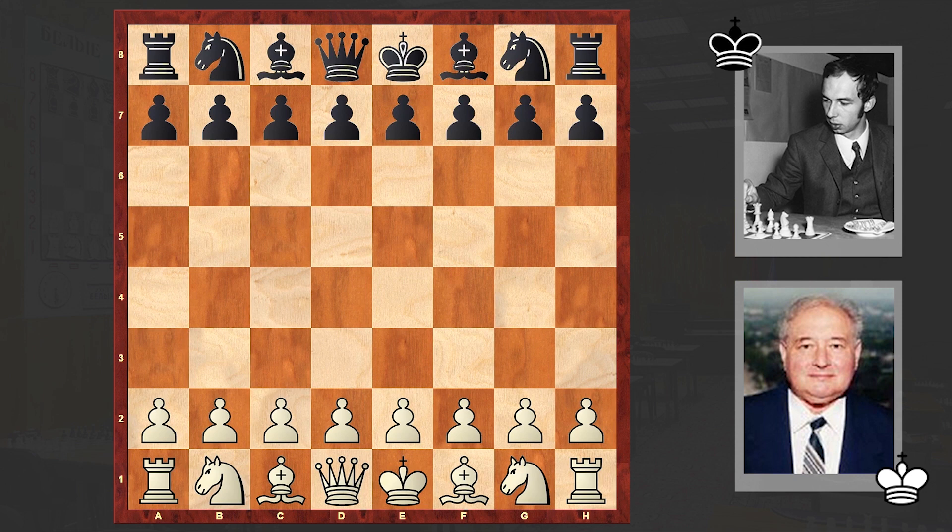Hello chess lovers, Zoran here. In this video I want to share with you one of the most amazing games ever, where we are going to see how strong pawns can be. On the white side is Soviet chess player Eduard Guffeld and his opponent is Czech chess player Lyubomir Kavalek. This game is from the 1962 Student Olympiad. Guffeld would earn the Grandmaster title in 1967 and Kavalek in 1965.